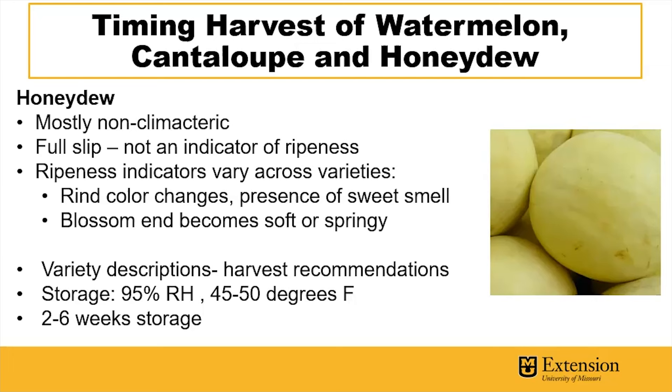Optimal storage of honeydew melons is 95% relative humidity and 45 to 50 degrees Fahrenheit, allowing for two to six weeks of storage.